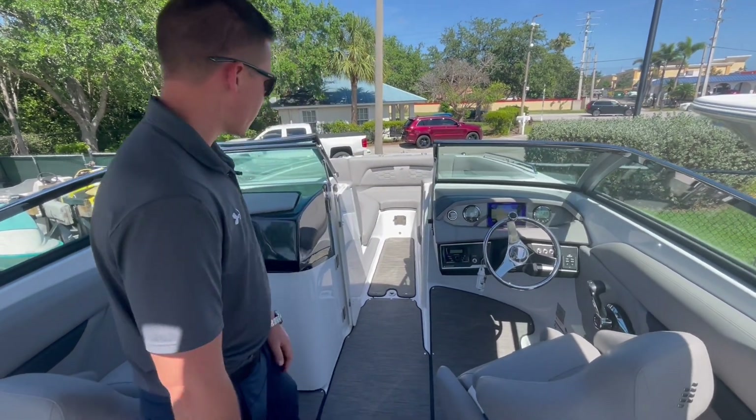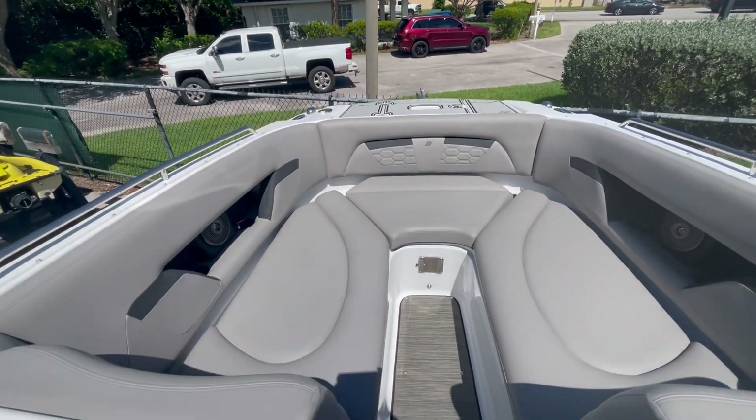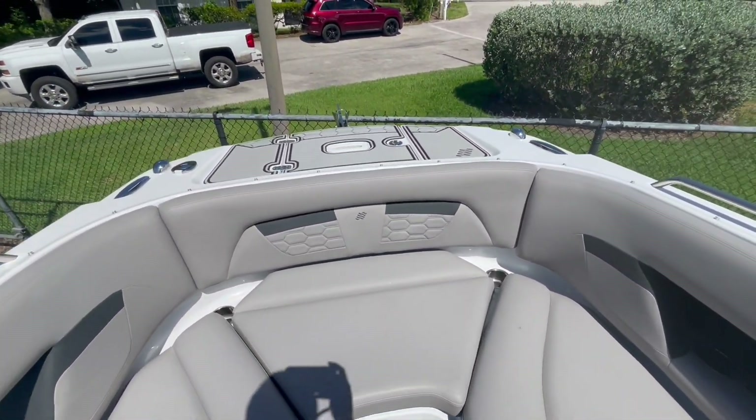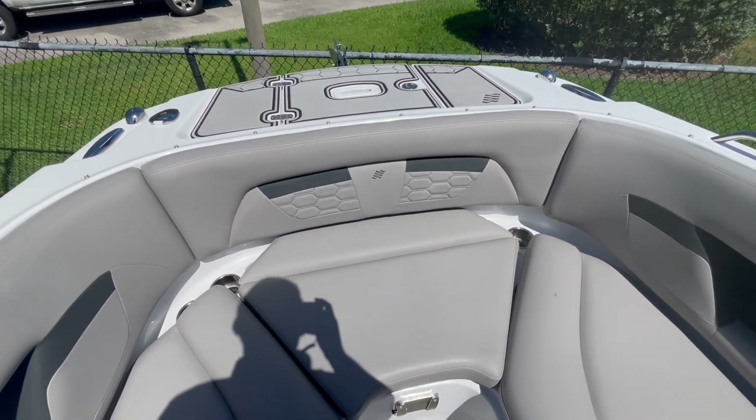As we walk forward, you'll see very spacious bow seating. In the center, you'll have the area for the bow table. Up front, you do have an anchor locker, and this boat does have the windlass upgrade.